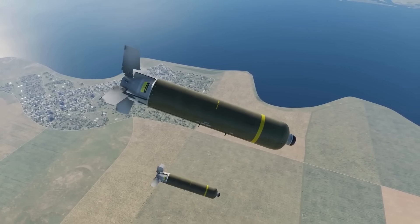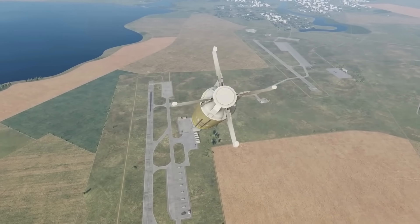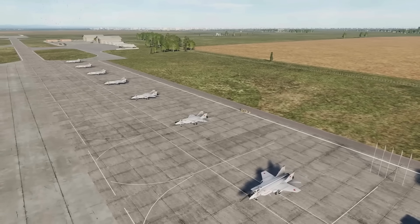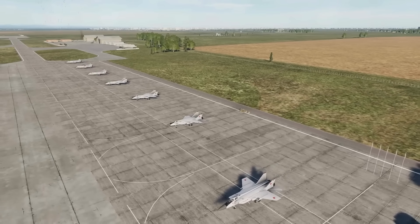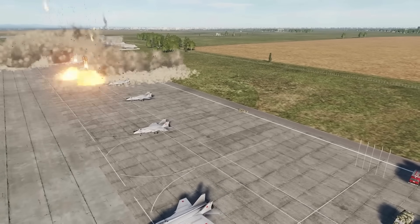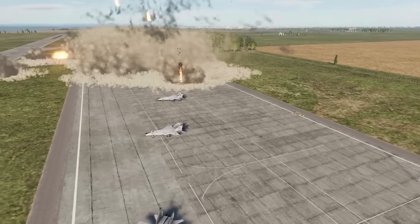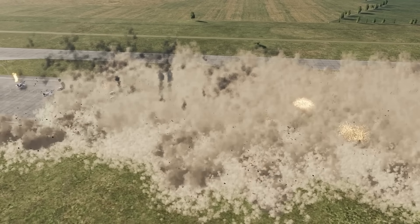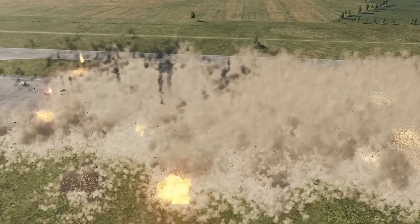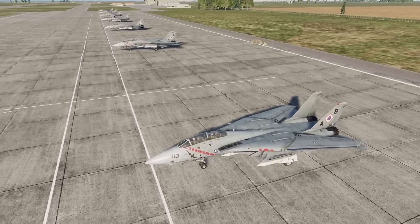The B-2's defensive systems represent a quantum leap in aircraft survivability. Beyond passive stealth, the aircraft carries active countermeasures that can defeat missiles that lock onto it. Chaff dispensers release clouds of metallic strips that confuse radar-guided missiles, while flare dispensers deploy infrared decoys that mislead heat-seeking missiles. Low probability of intercept radios use frequency hopping and spread-spectrum technology, making transmissions nearly impossible to detect or jam.